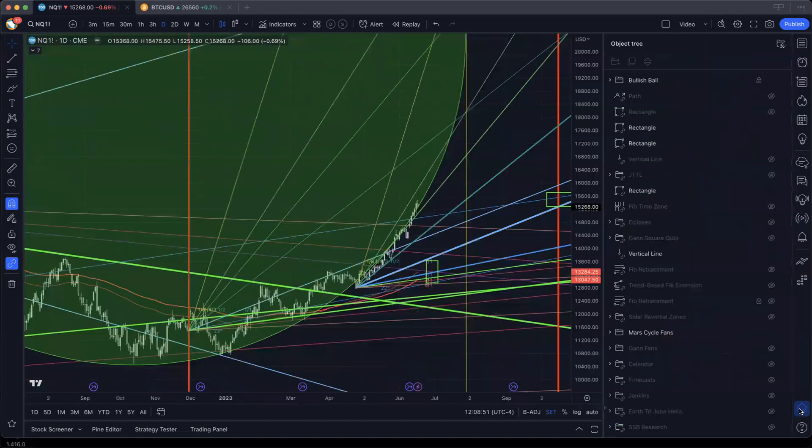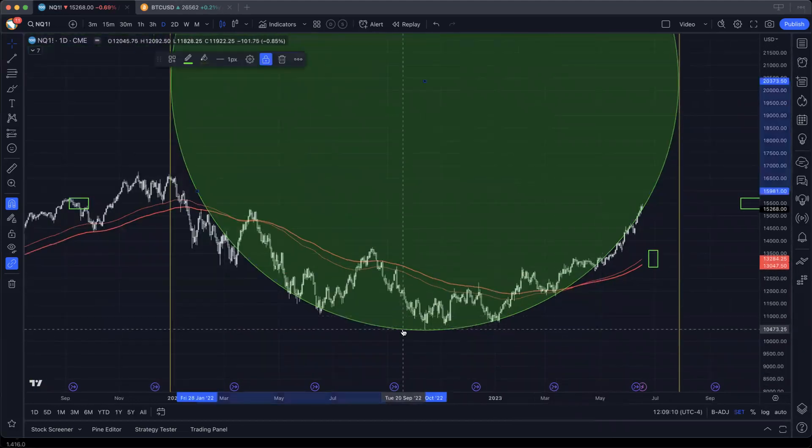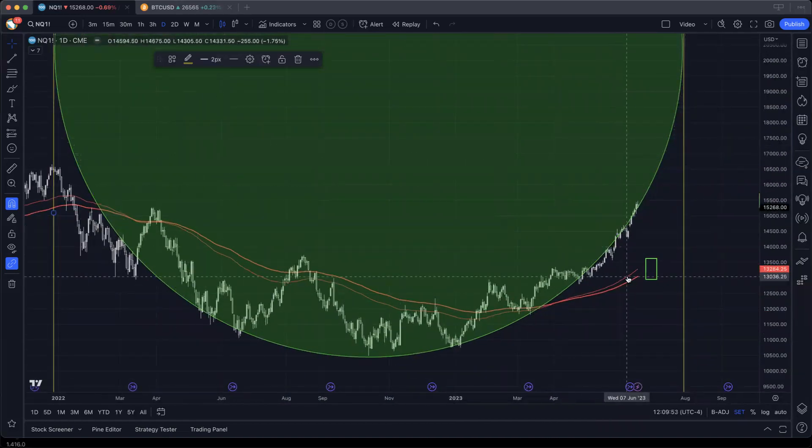Let me hide the Gann fans and walk you through what I'm seeing. I'm still focused on this target box down here — we're going to update that in today's video. Let's start with this green beach ball. It's anchored with the center point up here, centered above the October low. I've drawn it so that the edge captures as many touch points as possible. What I find super interesting is the left edge of this circle intersects within a day of — not the all-time high, but pretty darn close. We've got the right edge of the circle over here at July 31st. So two very interesting dates we need to keep in mind.